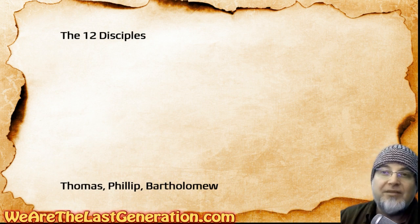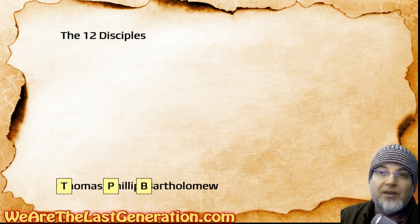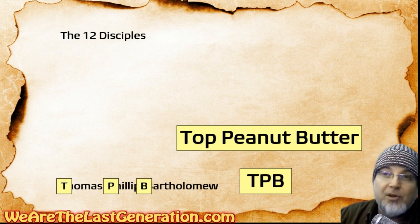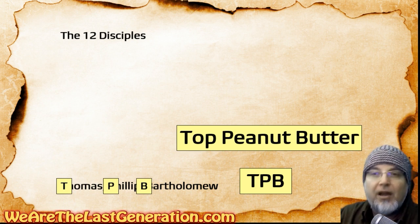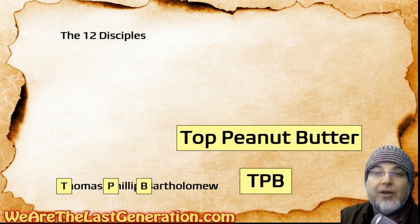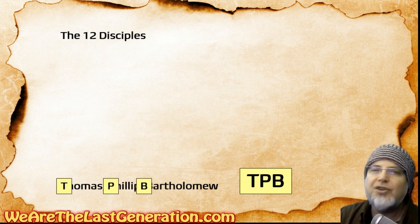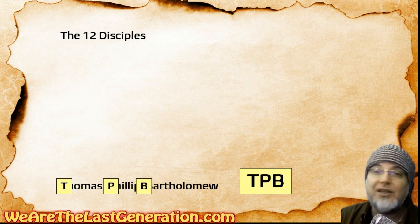Now the last three: Thomas, Philip, Bartholomew. His name is also Nathaniel, but let's stick with Bartholomew. TPB — top of peanut butter. Thomas, Philip, Bartholomew. Bartholomew's other name is Nathaniel, which could work with 'nuts on top of peanuts.' Either way, Bartholomew is mostly used. But if you know Nathaniel, JJ's jam on top of peanuts with an N works just as well.